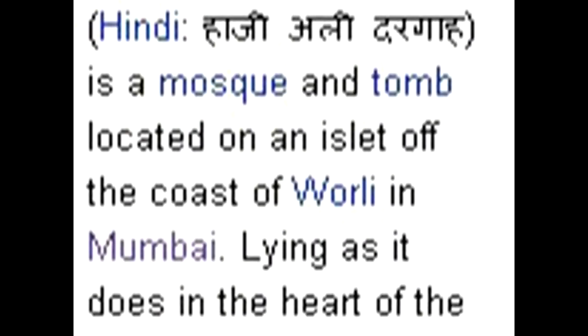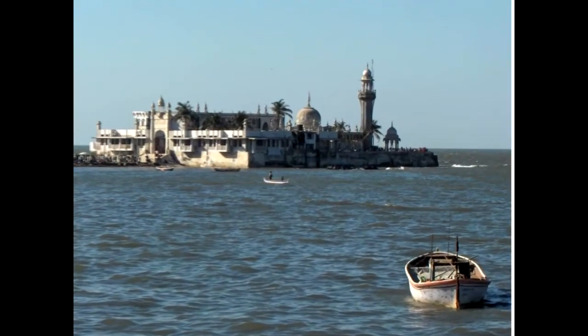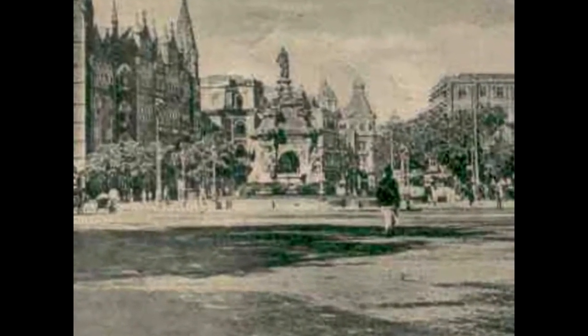Now a view of the Haji Ali Darga — it's a very well known spot in Bombay. The Flora Fountain is quite famous, shown here in an early British postcard. This is a very well known spot.